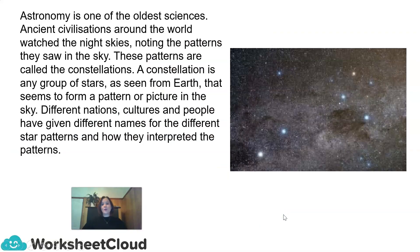Astronomy is one of the oldest sciences. Ancient civilizations around the world watched the night skies, noting the patterns they saw in the sky. These patterns are called the constellations. A constellation is any group of stars as seen from Earth that seems to form a pattern or picture in the sky. Different nations, cultures, and people have given different names for the different star patterns, and how they interpreted these patterns.